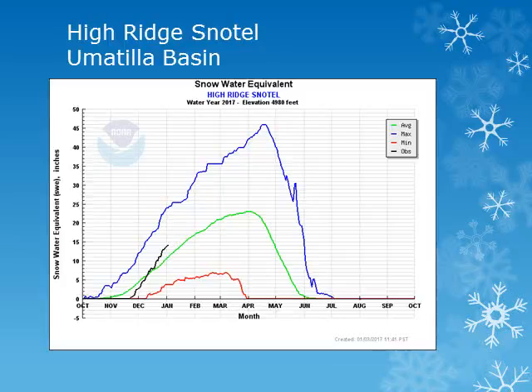Moving over to the Umatilla Basin in the Blue Mountains, looking at the High Ridge site at 4,900 feet, the black line shows that this site is seeing slightly above normal snow accumulations as compared to the green line, the 30-year average.